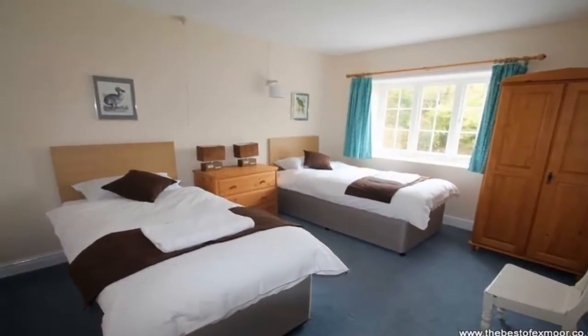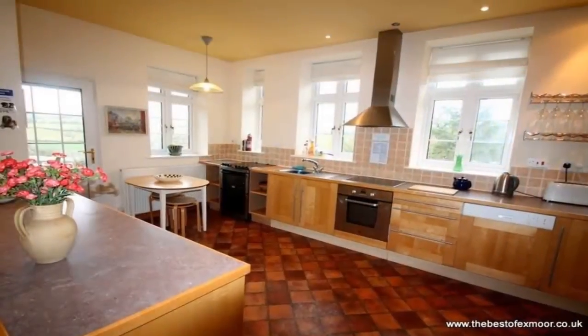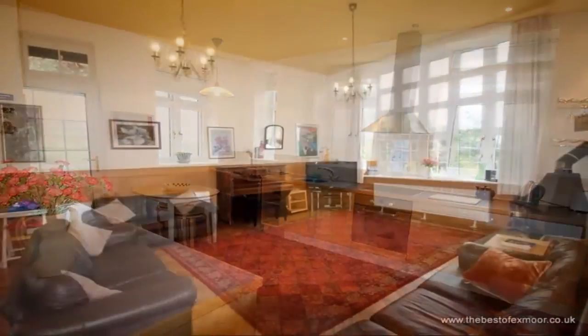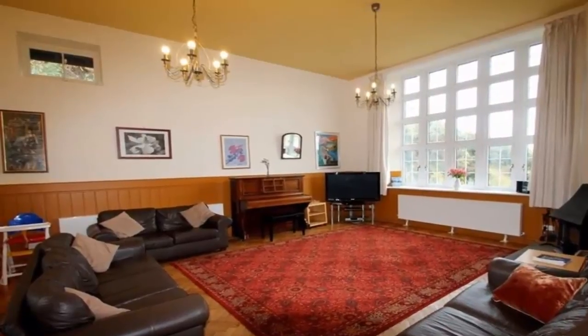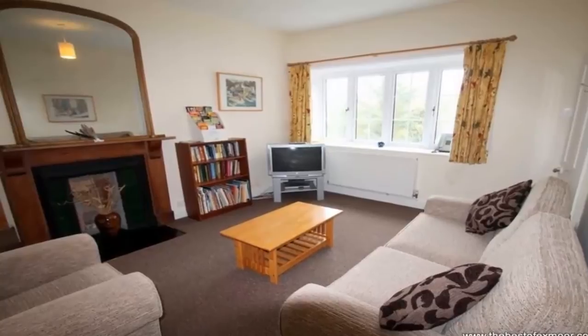This beautifully secluded spot overlooking the valley beneath has a well-equipped kitchen with a door opening onto the terrace. There's a large open-plan sitting room with a dining room and a log burner, a cosy snug with additional comfortable seating, and off-road parking for several cars.